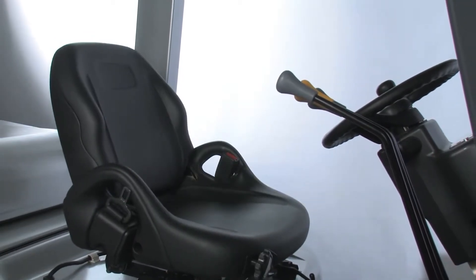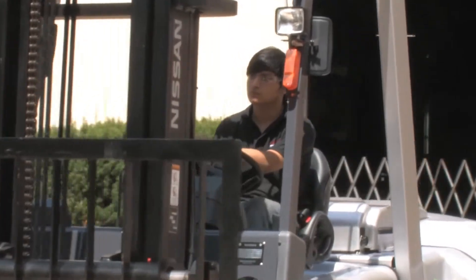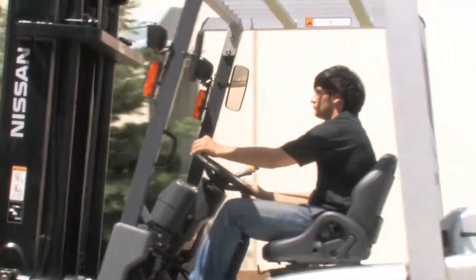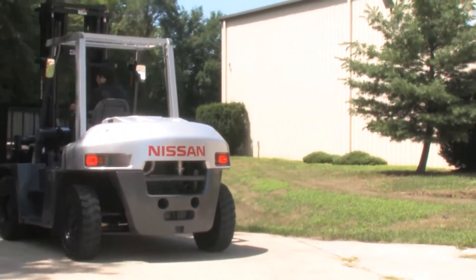Like all Nissan forklift models, the G06 includes a standard operator presence system to promote a more secure work environment, including a seat-actuated auto mast lock, return to neutral, and seat belt warning.